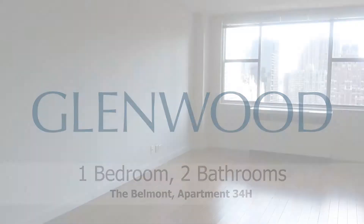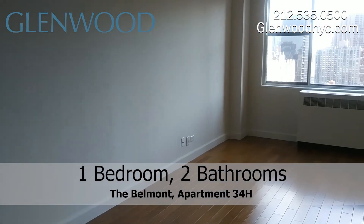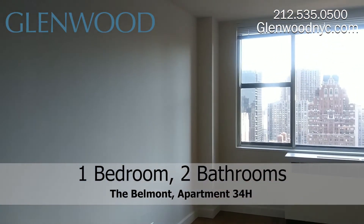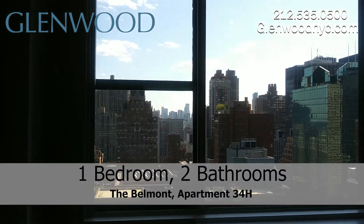Welcome to the Belmont, a Glenwood property. This is the living room of apartment 34H, a large one-bedroom, two-bathroom home with a spacious living and dining room located on the east side of Manhattan.